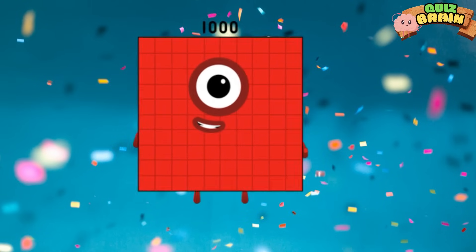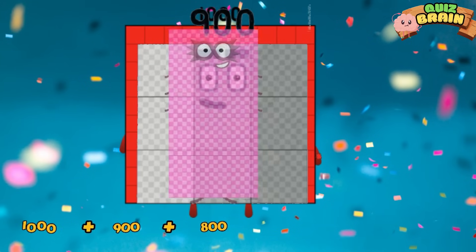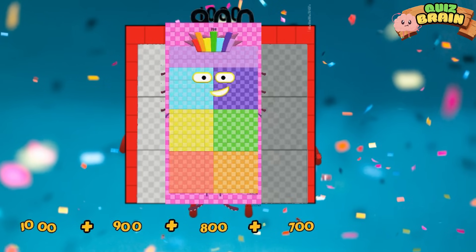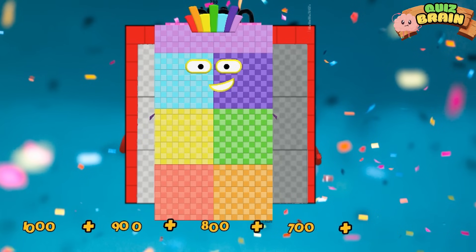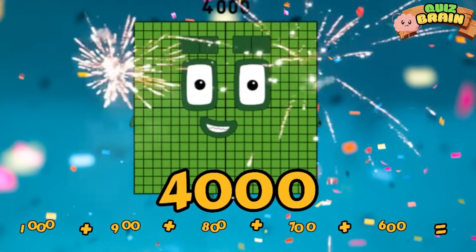One thousand plus nine hundred plus eight hundred plus seven hundred plus six hundred is equal to four thousand.